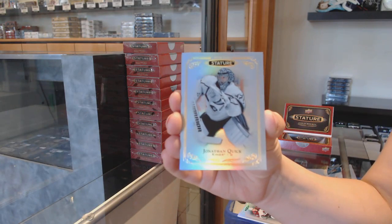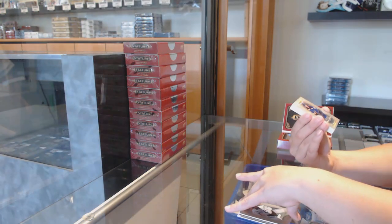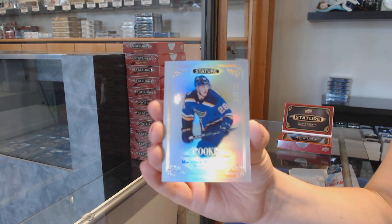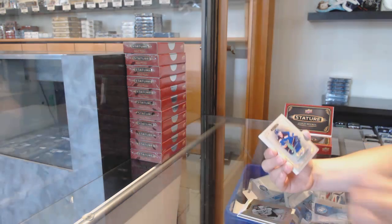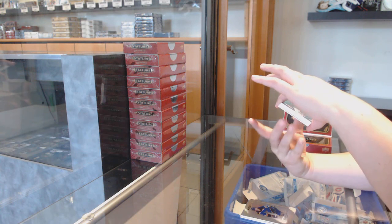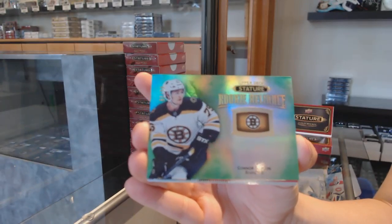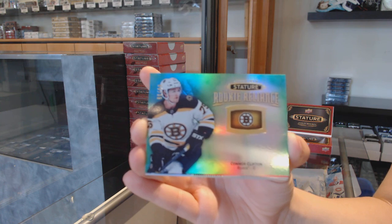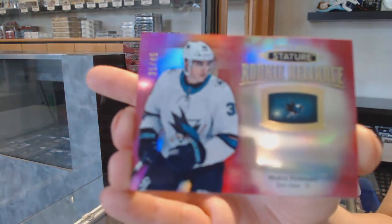Another base of Jonathan Quick. A rookie number 2/399 for the Blues, Mackenzie McEckron. They feel premium. We've got a rookie Reliance Emerald number 2/99, Connor Clifton for the Boston Bruins — the shine is beautiful. A rookie Reliance Red number 2/45 for San Jose, Mario Ferraro.